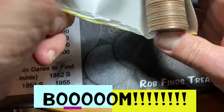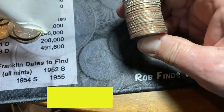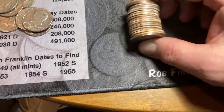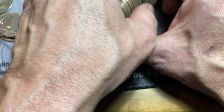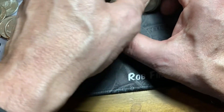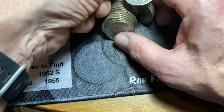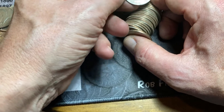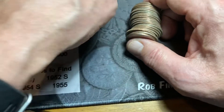Wow, that looks silver. Oh, that's the fifth one in — right there. Oh... it's a Barber! I found a Barber half dollar!